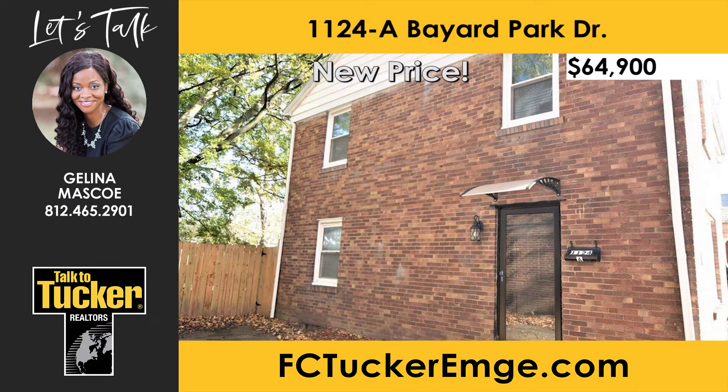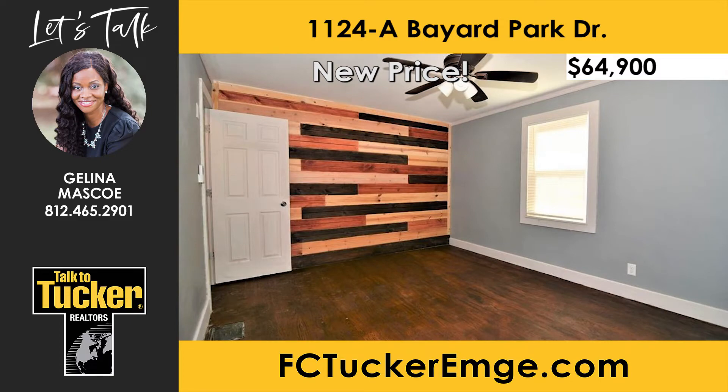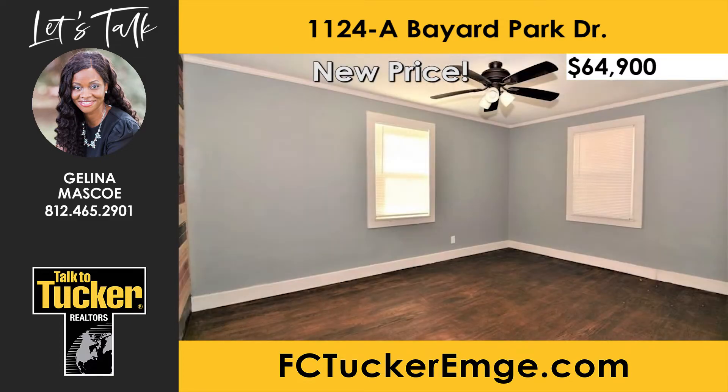Don't miss out on this fully remodeled townhome offering two bedrooms and one bathroom, a new kitchen, windows, and tile flooring. The living room is full of charm and natural lighting, and features a unique shiplap wall.